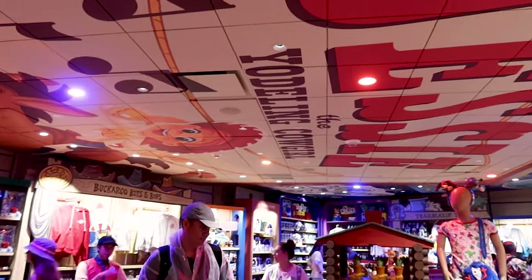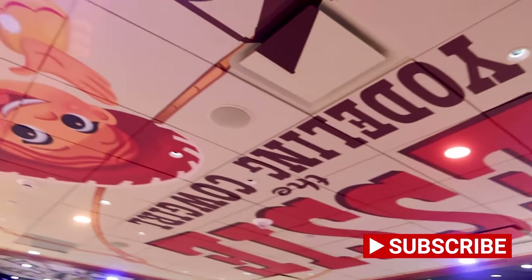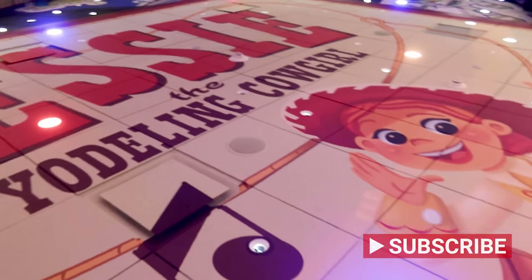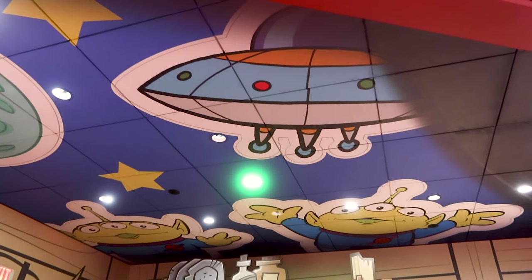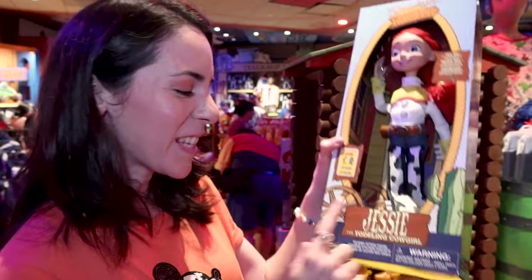Right when I came in, the first thing I noticed was the ceiling. Look at the details — it says 'Sing Along with Jesse the Yodeling Cowgirl,' and on this side we have Buzz Lightyear with the Peas in a Pod planet aliens.